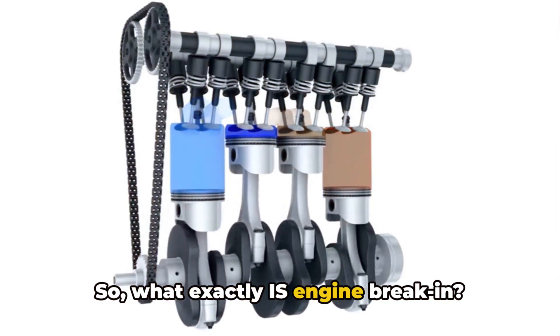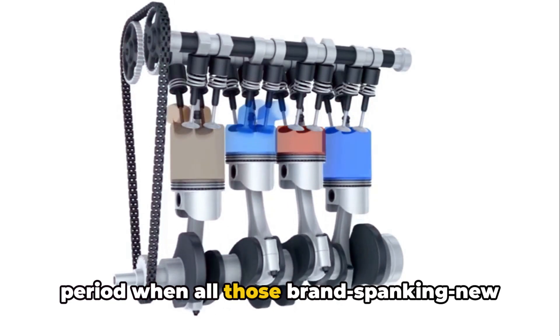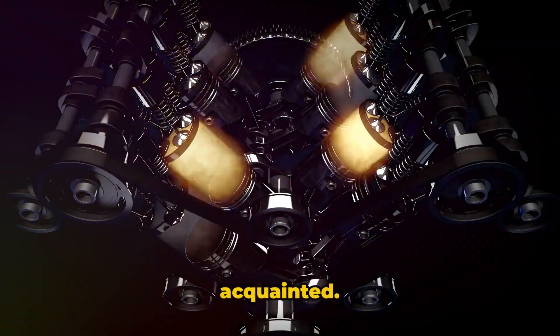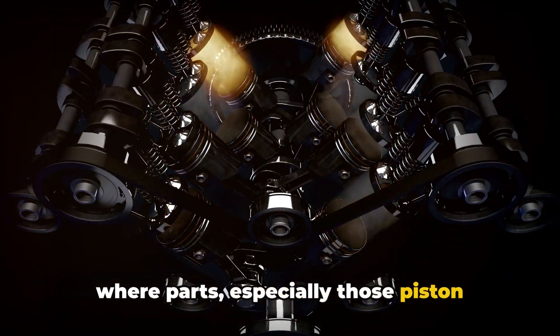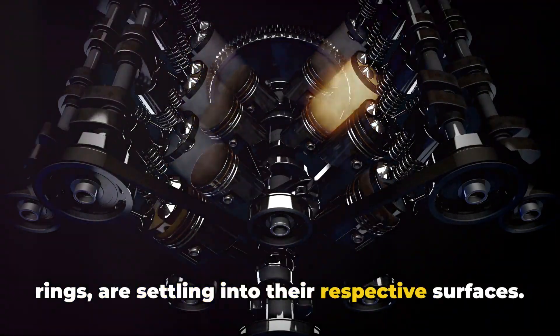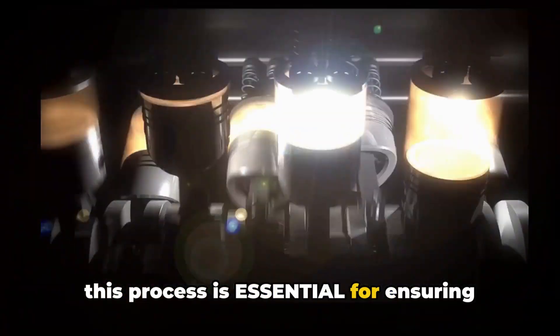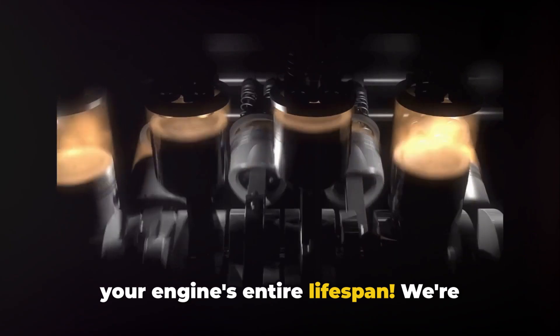So what exactly is engine break-in? Well, folks, it's that crucial initial period when all those brand spanking new engine components are getting acquainted. We're talking about a critical process where parts, especially those piston rings, are settling into their respective surfaces. Why is this such a big deal? Because this process is essential for ensuring proper sealing and minimizing wear over your engine's entire lifespan.